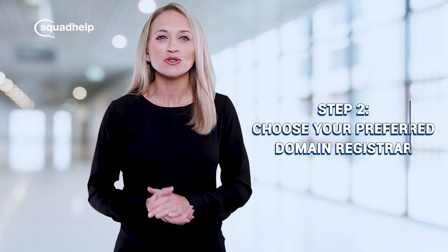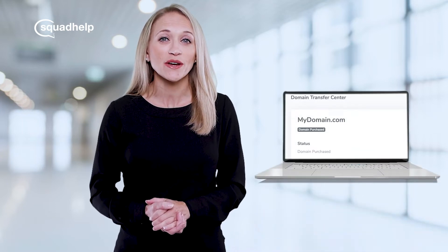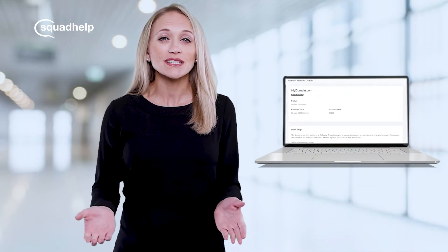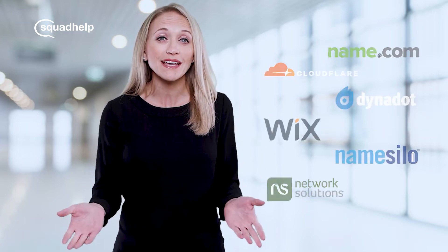The second step is to choose your preferred domain registrar. Immediately after your purchase, you will have access to our transfer center. Here you can select your preferred registrar where you would like to receive the domain — for example, GoDaddy, Namecheap, Google Domains, or any other domain registrar of your choice.